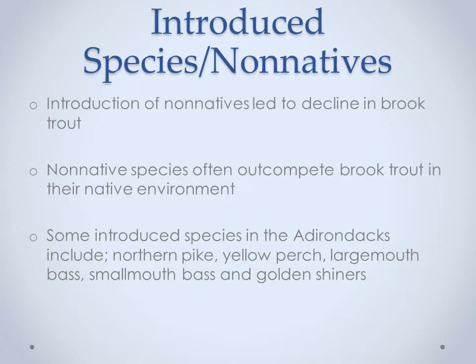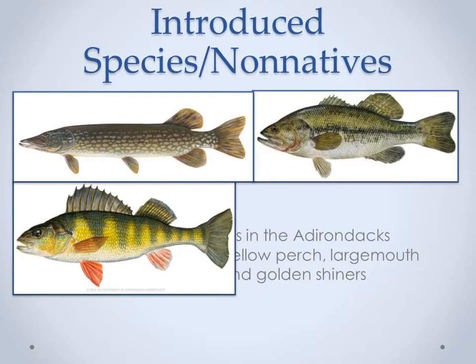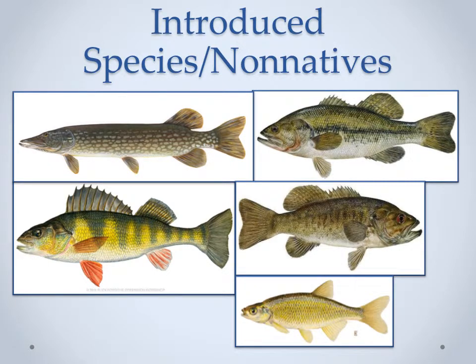Brook trout struggle to compete with non-native species when they are introduced to their native range. Brook trout population size is often low or extant in ponds and lakes that have non-native species. Examples in the Adirondacks are northern pike, yellow perch, largemouth bass, smallmouth bass, and golden shiners. In the mid-19th century, non-native species like yellow perch and smallmouth bass were beginning to colonize small ponds in the Adirondacks. Flick and Webster 1992 reported that declining brook trout biomass is a direct effect of the introduction of non-natives, and that yellow perch are especially detrimental. Whittier and Kincaid 1999 stated that native brook trout and minnow assemblages typical of northern lakes in the northeast, but now rare in the Adirondacks, appear to be at the greatest risk from continued introduction in northeastern New England.